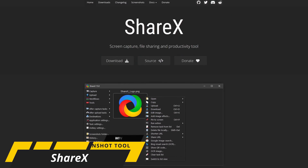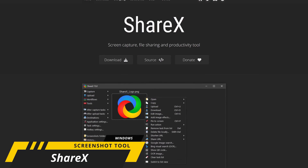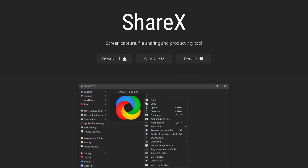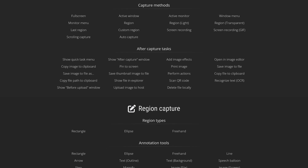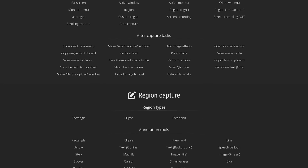ShareX is a fantastic free and open source screenshot tool for Windows only. It's more advanced than the built-in Snip & Sketch, and with more screen capture methods, it blows away competitors like GreenShot and many others. In addition to the standard screenshot methods, it allows for a scrolling capture of any web page, includes a built-in screen recorder, and various annotation tools to easily mark up your image.